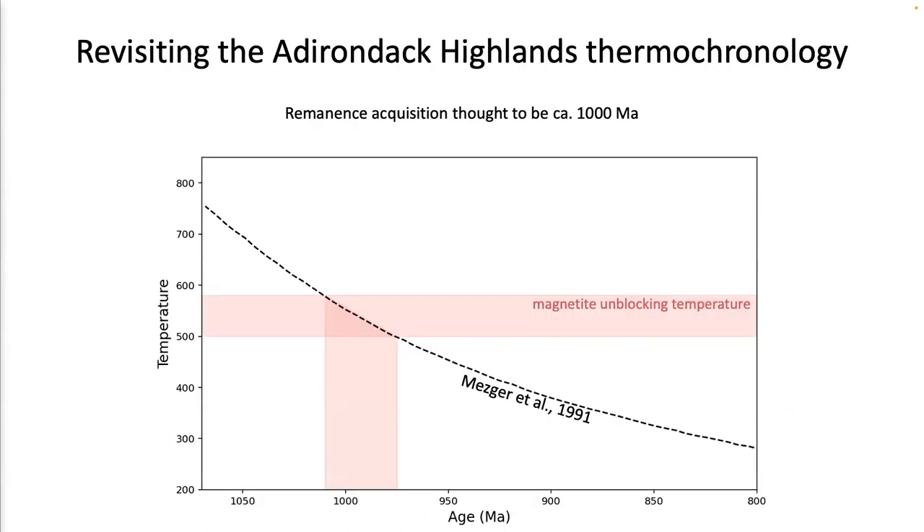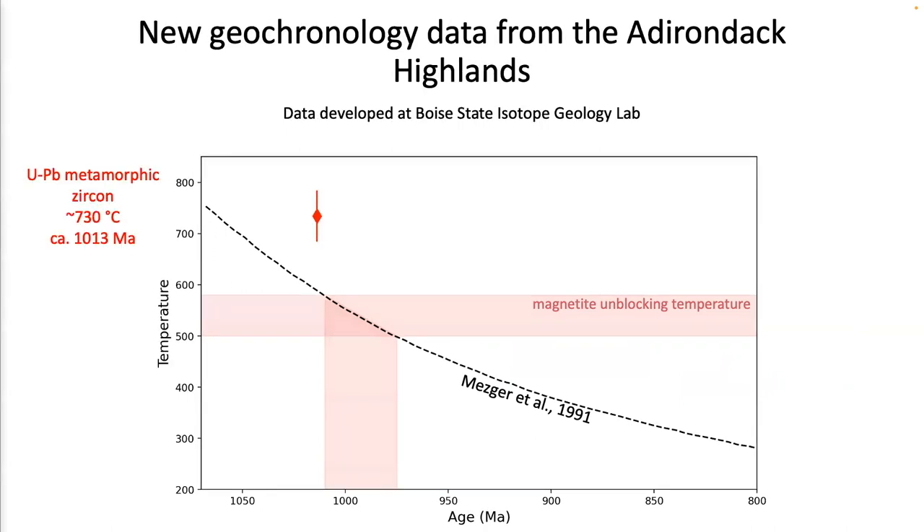Here I'm replotting with age on the x-axis (older on the left, younger on the right) and temperature on the y-axis. The Mezger et al. 1991 age model is shown, and the age interpretation is that the time through which the magnetite unblocked in these Grenville rocks maps onto about 1000 Ma. But we went ahead and collected new rocks from the Adirondack Highlands and developed more precise geochronology.